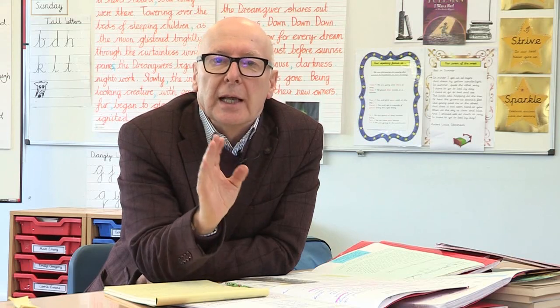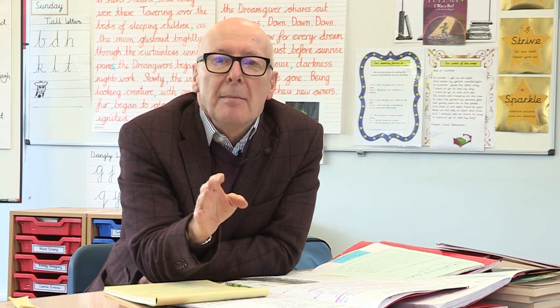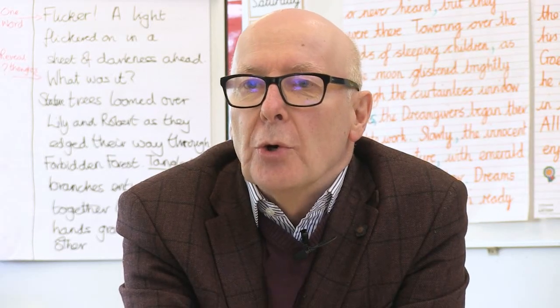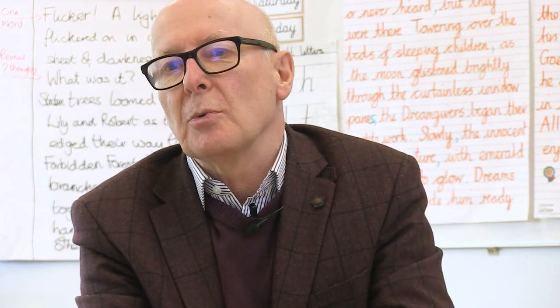Lots of people ask me, what is Talk for Writing? Talk for Writing is a whole school approach to develop children as readers, writers, speakers and listeners. Children who absolutely love their reading, love their writing, and become, by the time they leave primary school, very proficient at reading and writing, but also absolutely adore it. That idea of enjoying reading and writing is central to the work that we do.